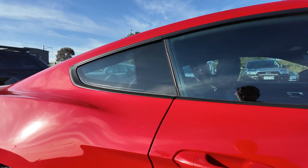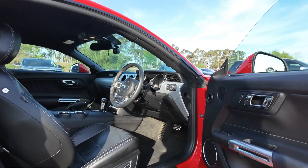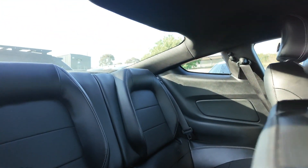We also have front and rear dash cams, advanced safety features including traction control, ABS and stability control, SYNC 3 infotainment system with smartphone integration, and a rear-view camera for easier parking and reversing.